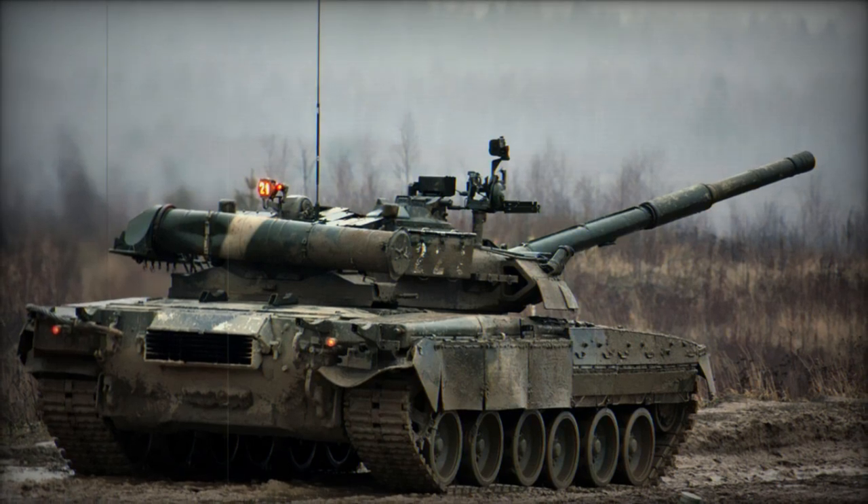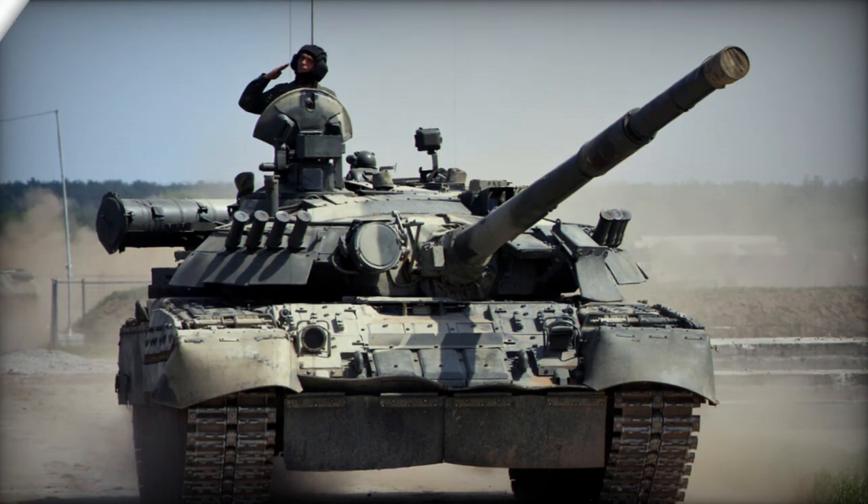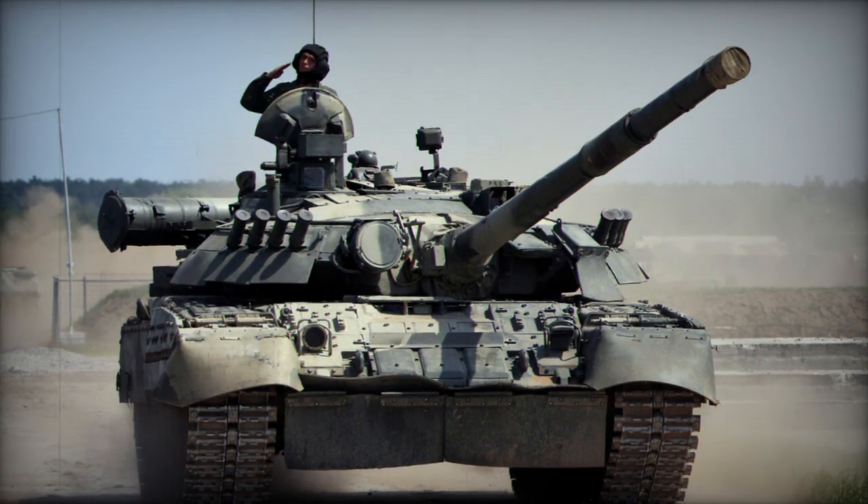As such, the T-64 remained the principal high-tech Soviet main battle tank to lead the Red Army onto victory in the event of total war across Europe.